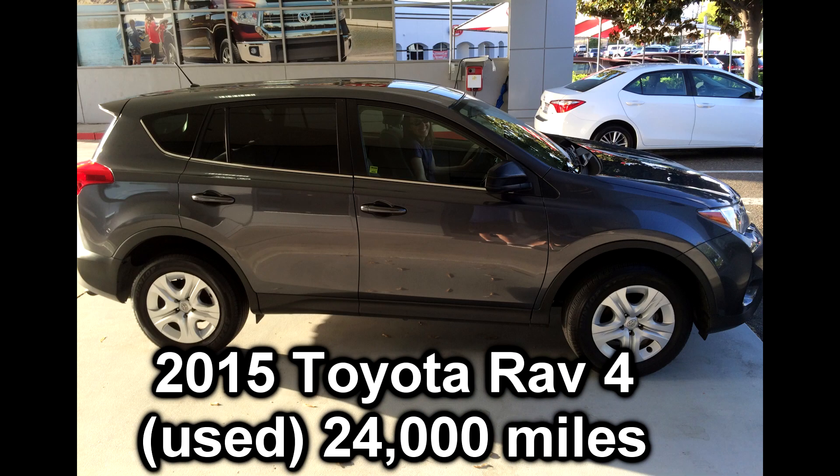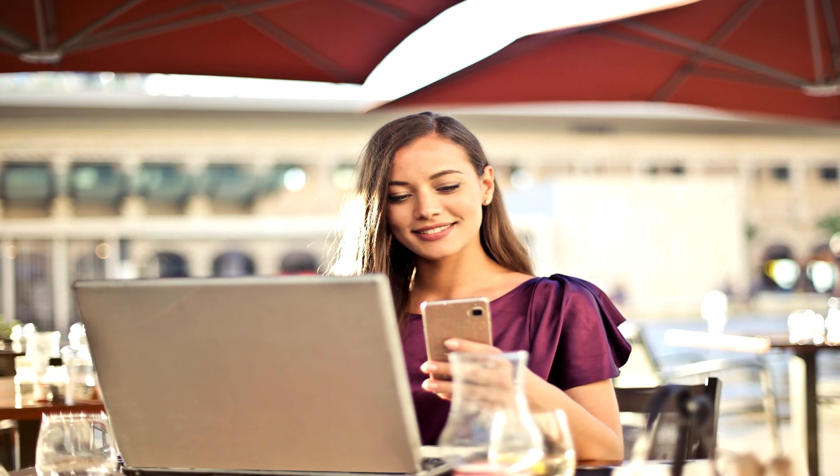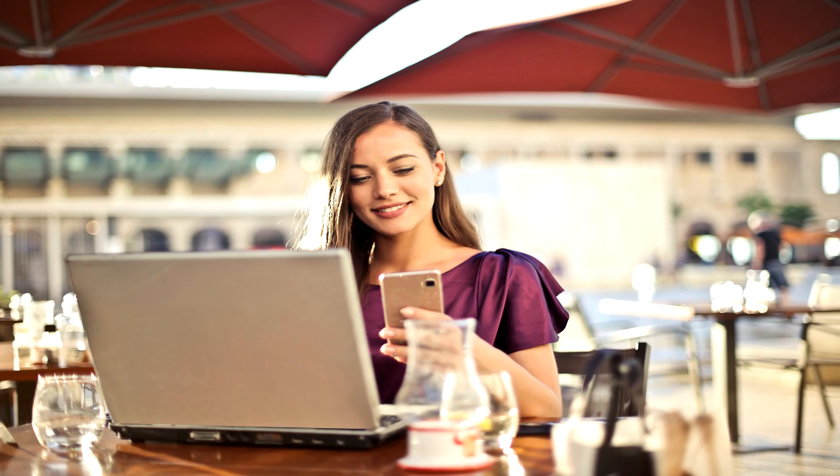Recently my wife and I purchased a new car. In this video I have a few tips — maybe three to five — to help you purchase a new vehicle and save a lot of money in the process. On our car purchase we saved easily a good 10% on the purchase price or more, saving a total of $2,000. And the best part was we didn't even have to leave our house to do it — we did it all over the internet and phone.